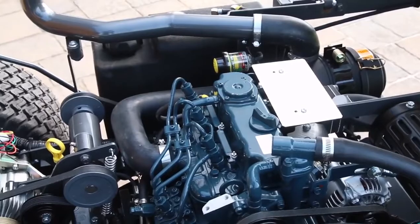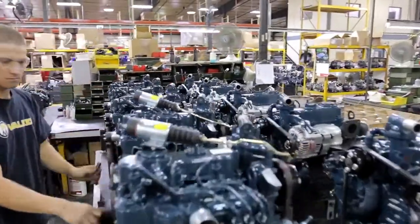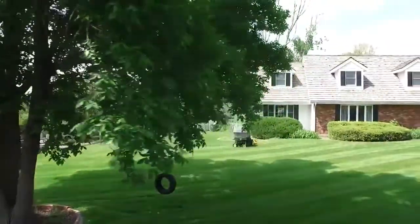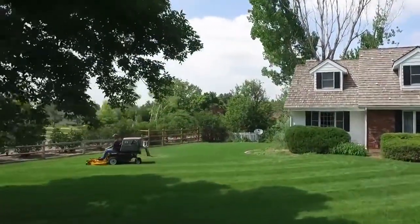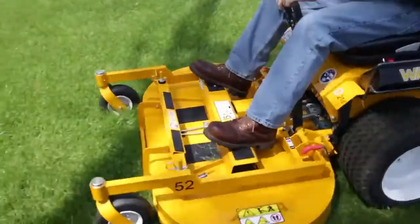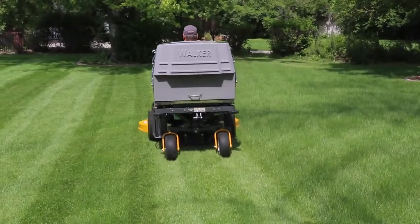The Kubota 3-cylinder liquid-cooled diesel engine is the heart of the Model D, providing day-in and day-out reliability. Since its introduction in the Walker mower in 1991, the Kubota engine has proven its value with extended service life and low maintenance costs. You'll have peace of mind with the Walker warranty, covering all parts and labor for one year, with extended coverage on all engines and drivetrains.